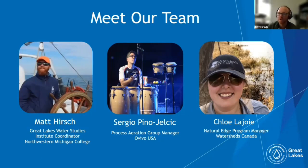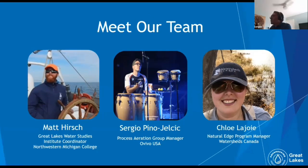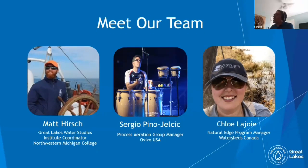My partner for this issue is Sergio. My name is Sergio Pinogelcic. I am with Avivo USA. We're a technology provider for the water sector. My expertise and career has been in wastewater treatment plants, specifically on biological nutrient removal. I'm very happy to be part of this challenge. I will contribute with my experience with biological treatment as well as technologies to monitor nitrogen and phosphorus. My hobby is percussion — I play once a year at Weftec for a group called Jamming for Water.